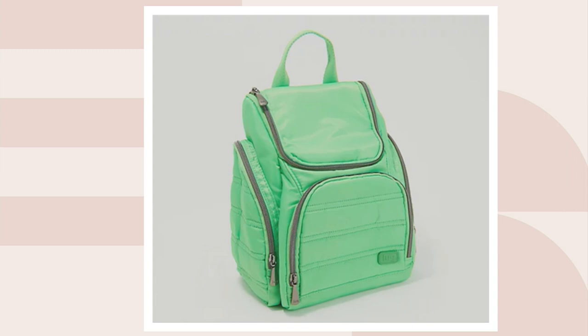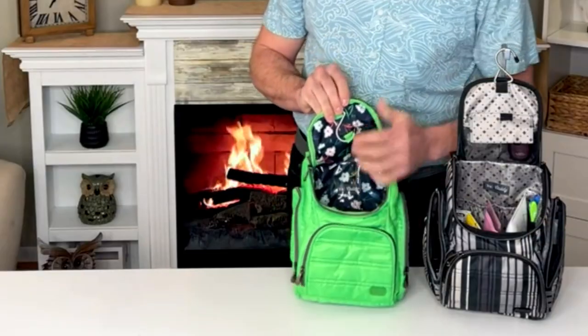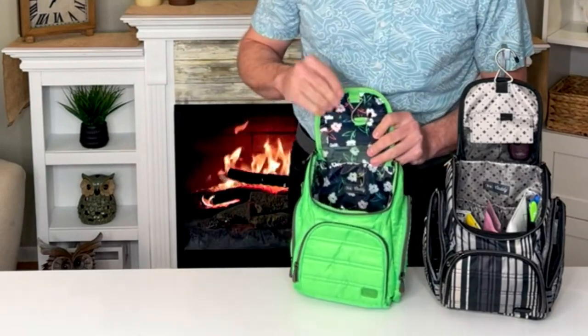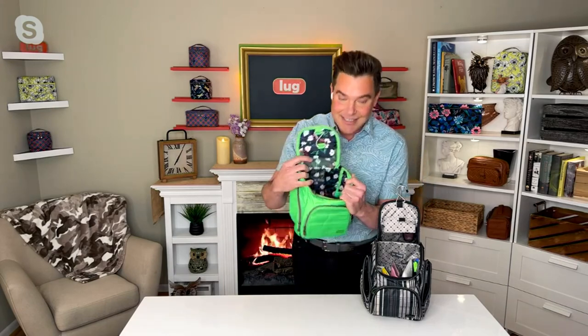Just another look at the lime — I love this interior. This is our bright floral interior. Our lug nut community loves our neons. We have this beautiful interior with pops of neon lime, magenta, coral, and violet. You'll never find a solid dark lining on any of our lug bags or accessories because we always want you to be able to find your stuff. The interior is fully wipeable.